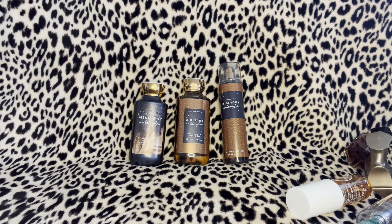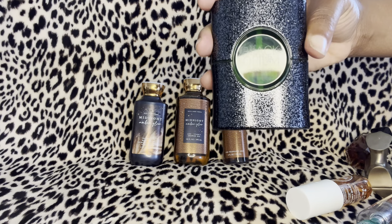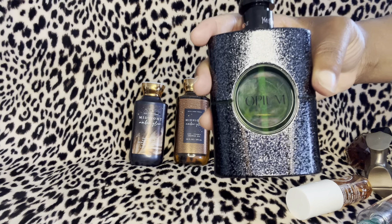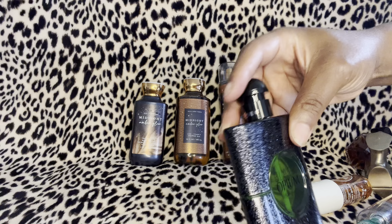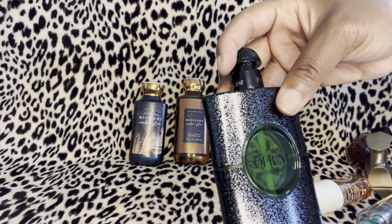Moving into the perfumes — the first is YSL Black Opium Illicit Green, and this is what it looks like right here. Very nice. The notes in this are coffee, green mandarin, and fig. I'm pretty sure this will go very well with it — I haven't tried this combo yet but I'm sure it's going to go nicely.